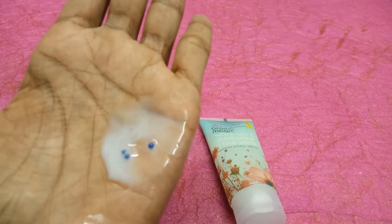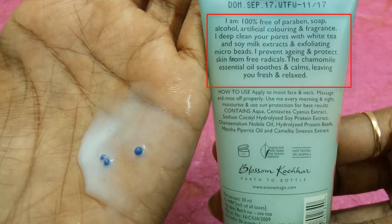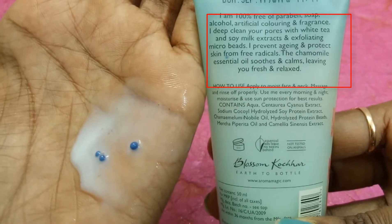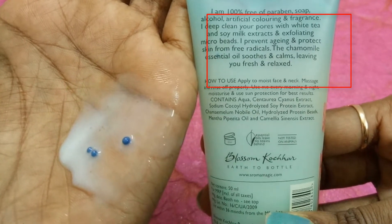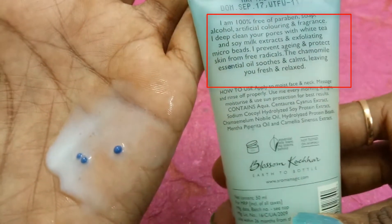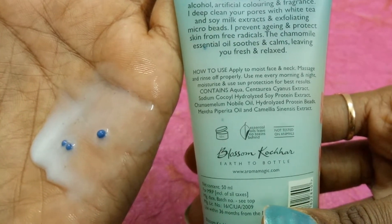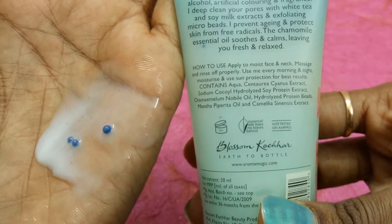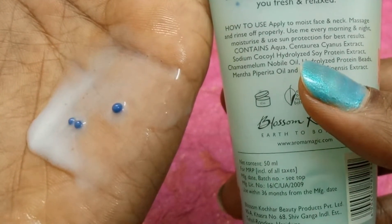Now let me talk about what it claims. It is 100% free of paraben, soap, alcohol, artificial coloring, and fragrance. It deep cleanses pores with white tea, soy milk extract, and exfoliating micro-beads. It prevents aging and protects skin from free radicals. The chamomile essential oil soothes and calms, leaving you fresh and relaxed. For how to use — wash your face and neck, massage, and rinse off properly.